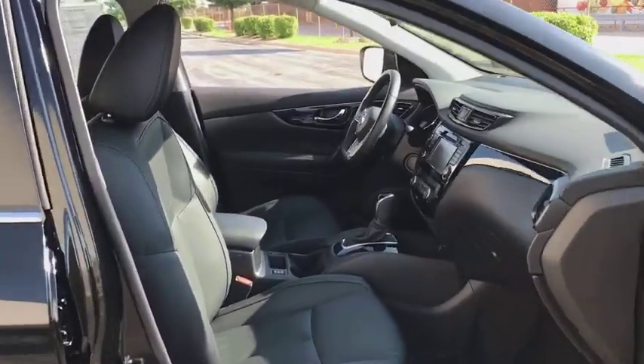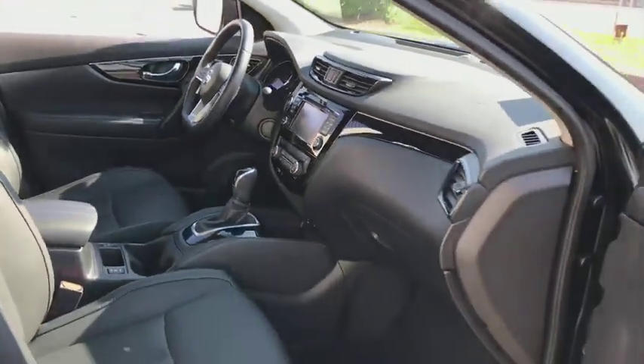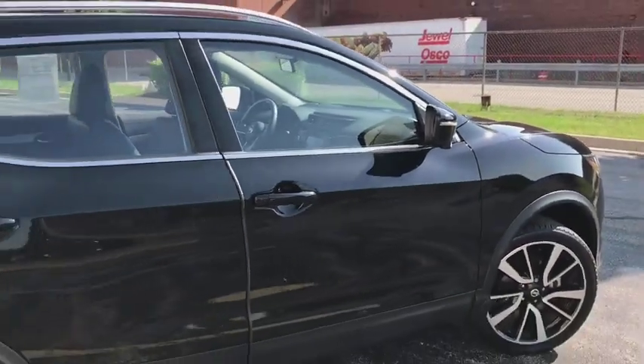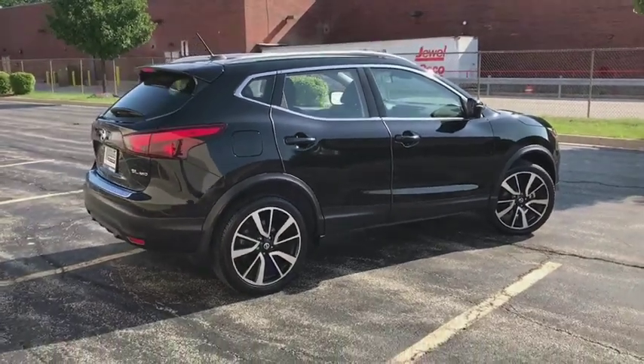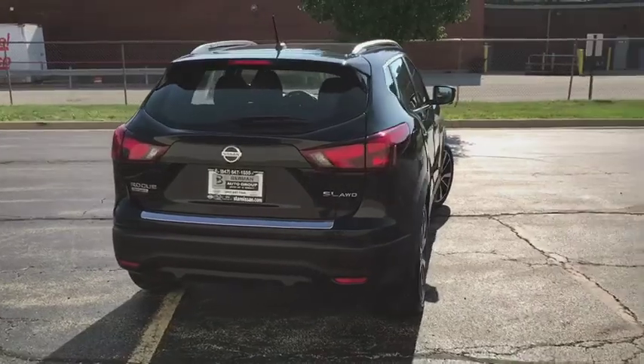Power windows, security system, CD player, rear window defroster, electronic stability control, heated steering wheel, trip computer, heated front seats, brake assist, remote keyless entry, overhead console, tachometer, panic alarm.